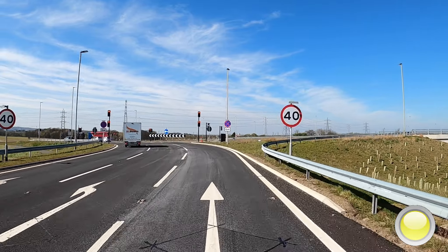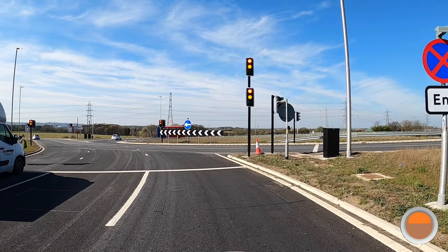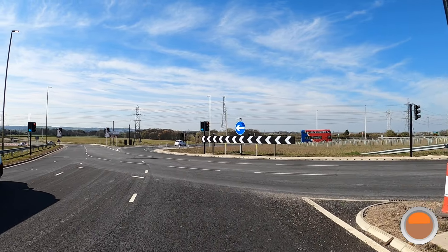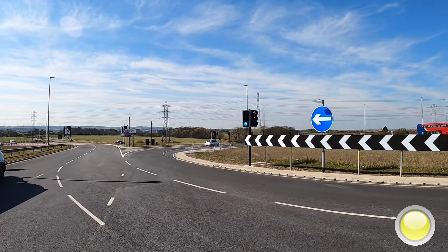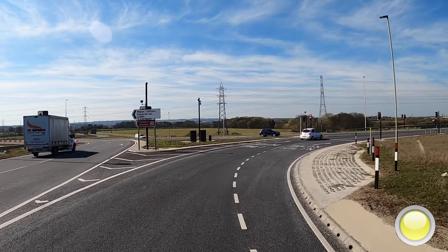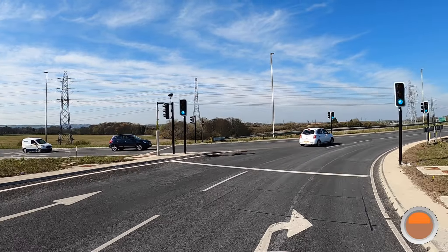The speed limit changes to 40. We're turning right, so stay in the right-hand lane. If you move into the left-hand lane, you have to rejoin the A19 North.